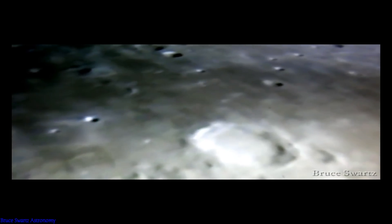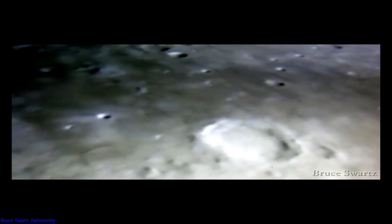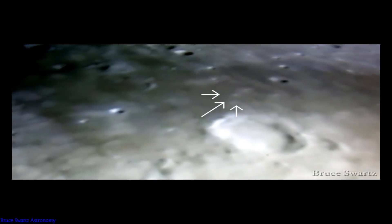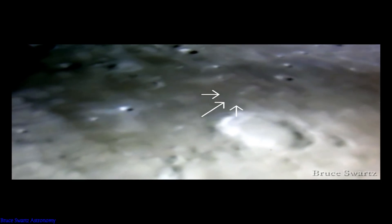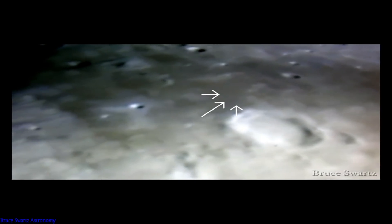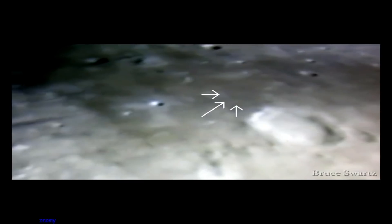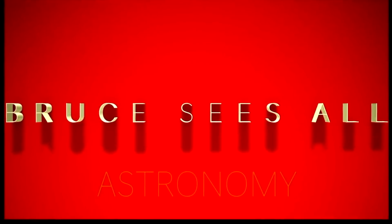Imagine landing on the moon — what they would have encountered, who they would have encountered. Here's a flash of light. You know, Armstrong had a background in construction — did you know that? He knew a lot about construction.